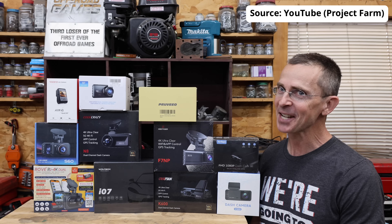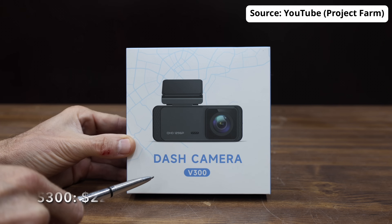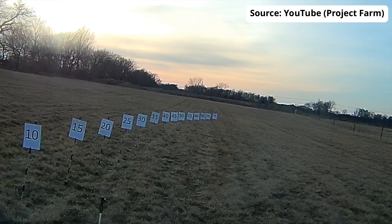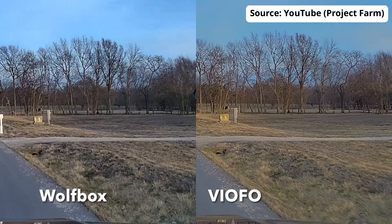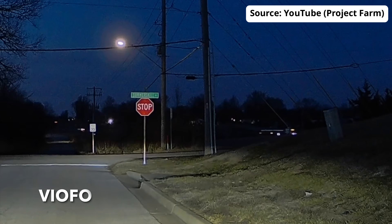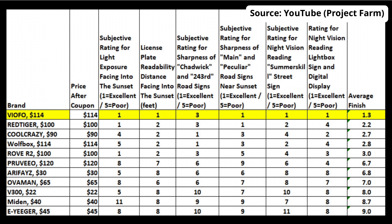And just last month, Todd from Project Farm — a YouTuber with over 3 million followers — conducted an unbiased in-depth analysis on all the most popular dashcams on the market today. Each dashcam was rigorously tested for performance in reading license plates, image clarity while in motion, and night vision capabilities. Todd produced a chart displaying the rankings for each dashcam, and at the end of the day, the Veoful A119 V3 came out on top.